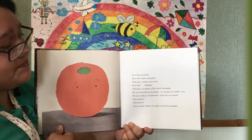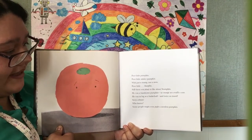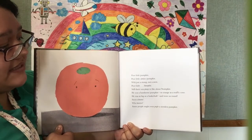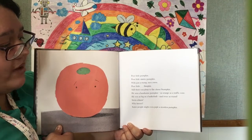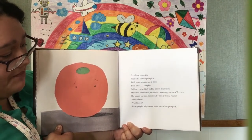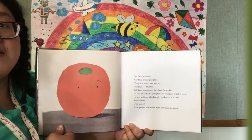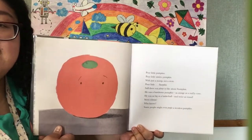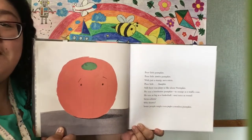Still, there was plenty to like about Stumpkin. He was a handsome pumpkin — as orange as a traffic cone, he was as big as a basketball, and twice as round. Stem-shem! Who knows? Some people might even prefer a stemless pumpkin. I wouldn't mind the stemless pumpkin. Look at Stumpkin! He's so cute!